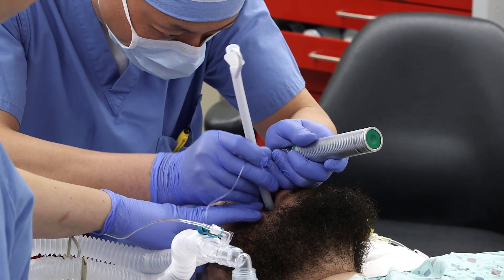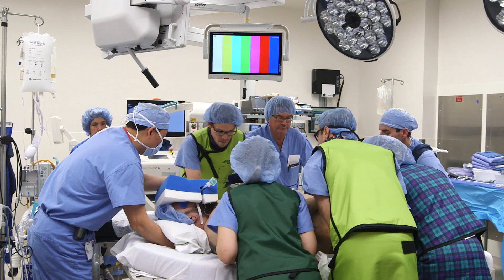Once you are sleeping, we will do three things to prepare you for surgery. First, we place a breathing tube down your airway, we insert a catheter into your bladder, and we reposition your body face down for the surgery.